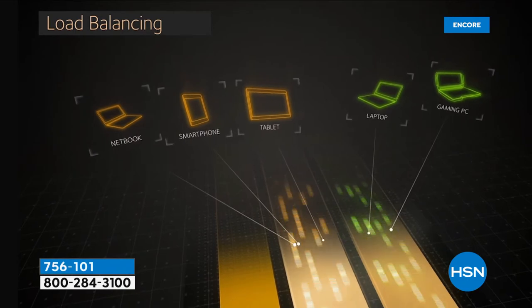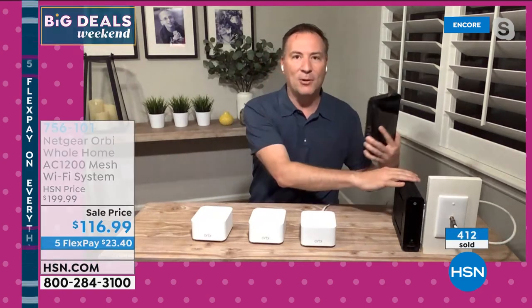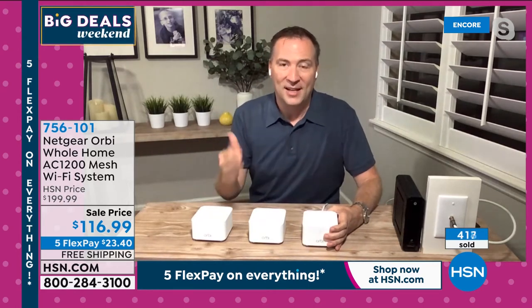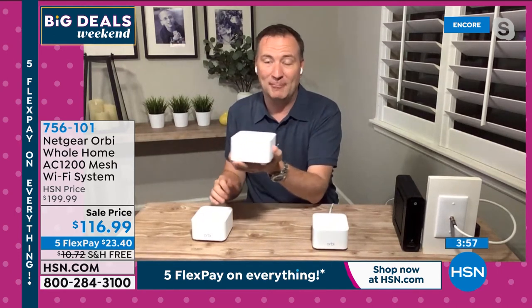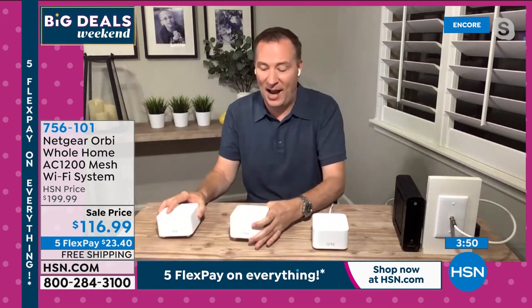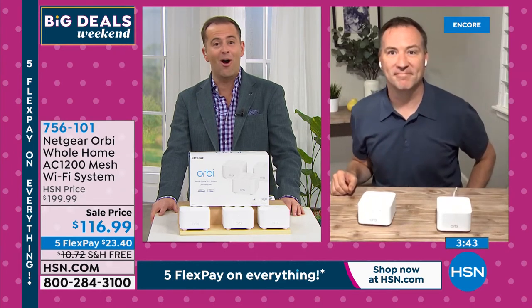With multiple bands, multiple devices can connect at the same time — no more losing your signal. And if you're worried about setup, forget the cable guy and the monthly fees. When you get this home, just disconnect the old router, plug this in, download the Netgear app — number one company in America for routers — and the app walks you through placement. It gives you a color-coded section showing where you'll get the best range, so you position the satellites throughout your house for maximum coverage.